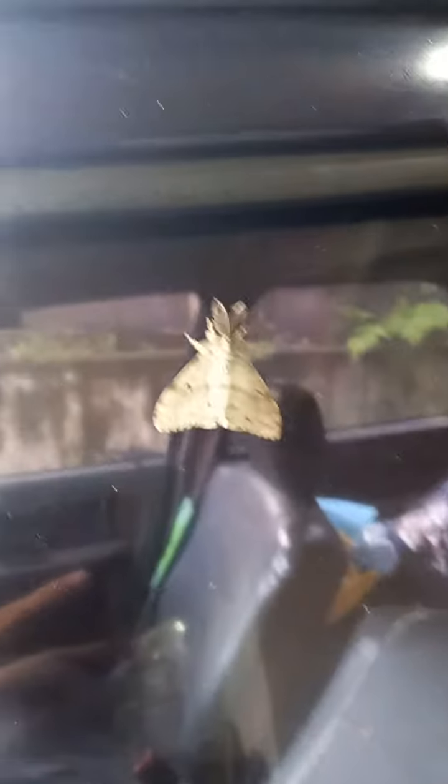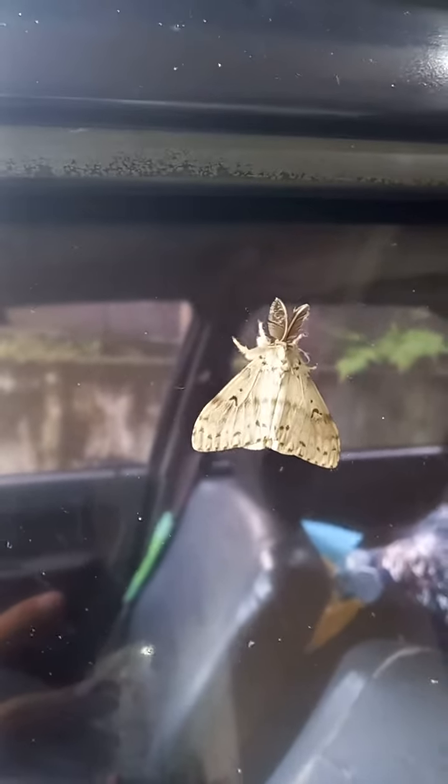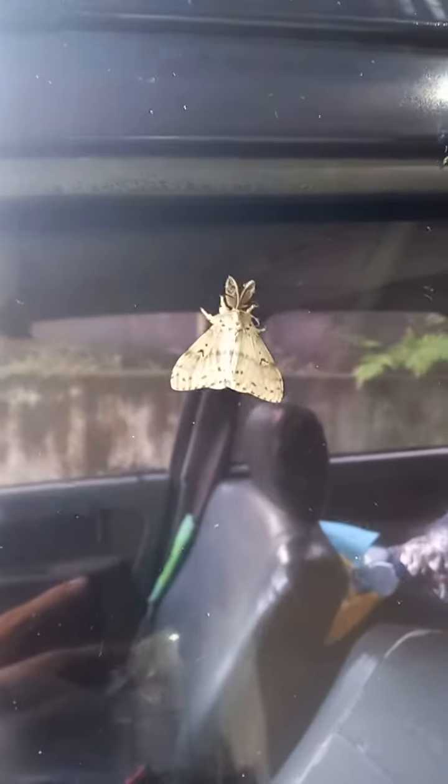But it looks like a poodle moth — it literally looks like a poodle moth. Just look at it. Okay, too close. Don't mind my car, it's just a little bit dirty. I don't care.